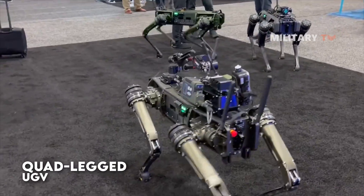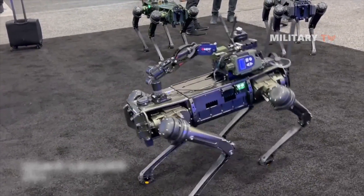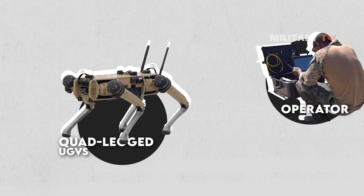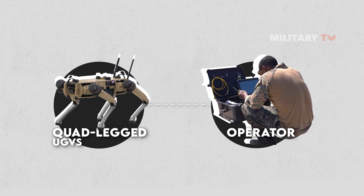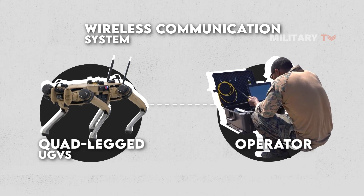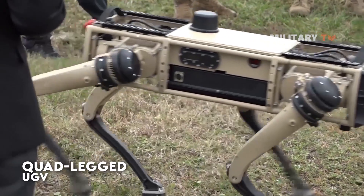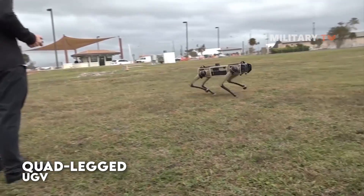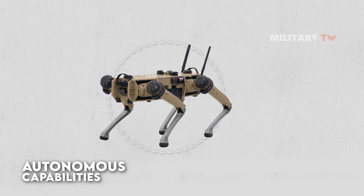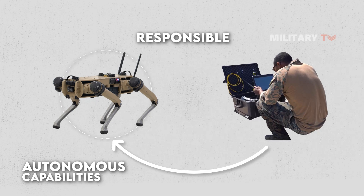Quad-legged unmanned ground vehicles are typically operated by a human operator who uses a remote control to direct the robot's movements. The operator may be located nearby, or they may be located at a remote location and use a wireless communication system to control the UGV. In some cases, quad-legged UGVs may also be equipped with autonomous capabilities that allow them to perform certain tasks without direct human control. However, even in these cases, a human operator is typically responsible for overseeing the UGV's operations and making decisions about its actions.